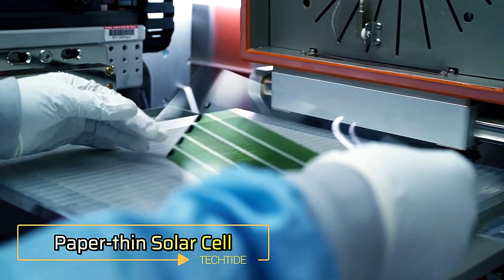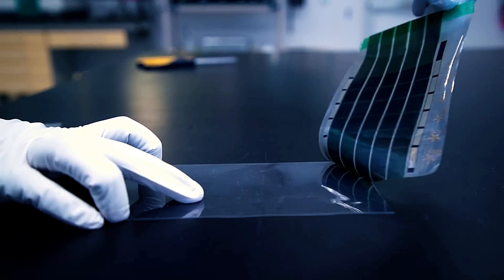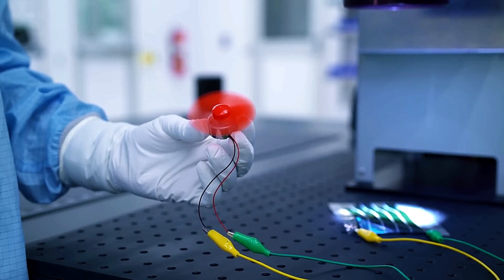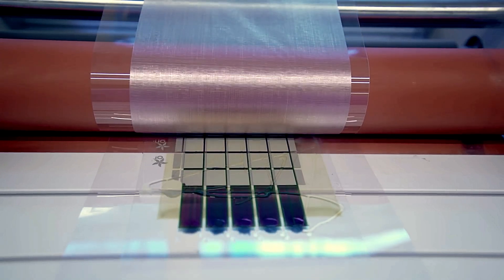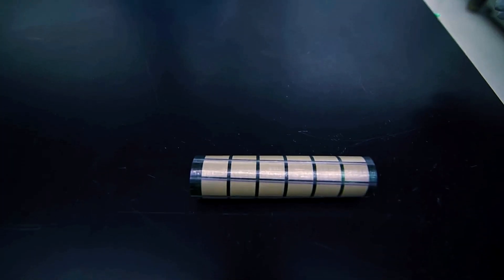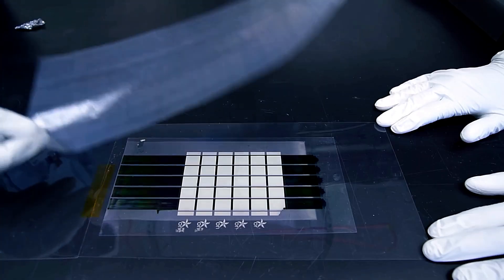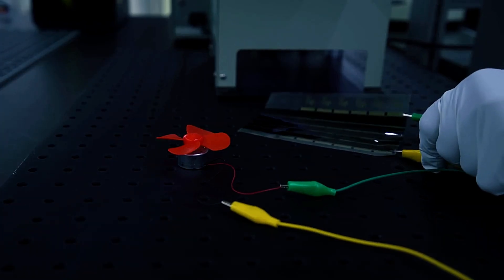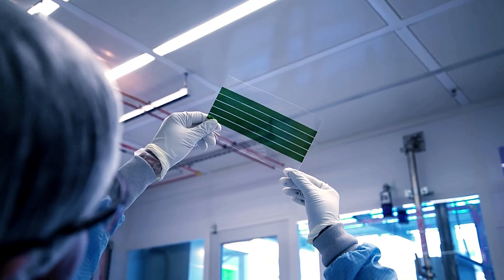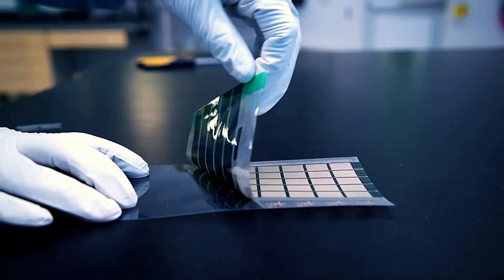As energy conservation becomes increasingly important worldwide, innovative solutions are emerging to address the growing demand for renewable energy. American engineers have developed a paper-thin solar cell capable of transforming almost any surface into a solar panel. Taking inspiration from t-shirt prints, the engineers used a substrate just 3 microns thick — far thinner than a human hair — and applied an electrode using screen printing. This electrode was then bonded to a composite fabric, resulting in a photovoltaic cell with a power output of 370 watts per 2.2 pounds, making it 100 times lighter than traditional solar panels.